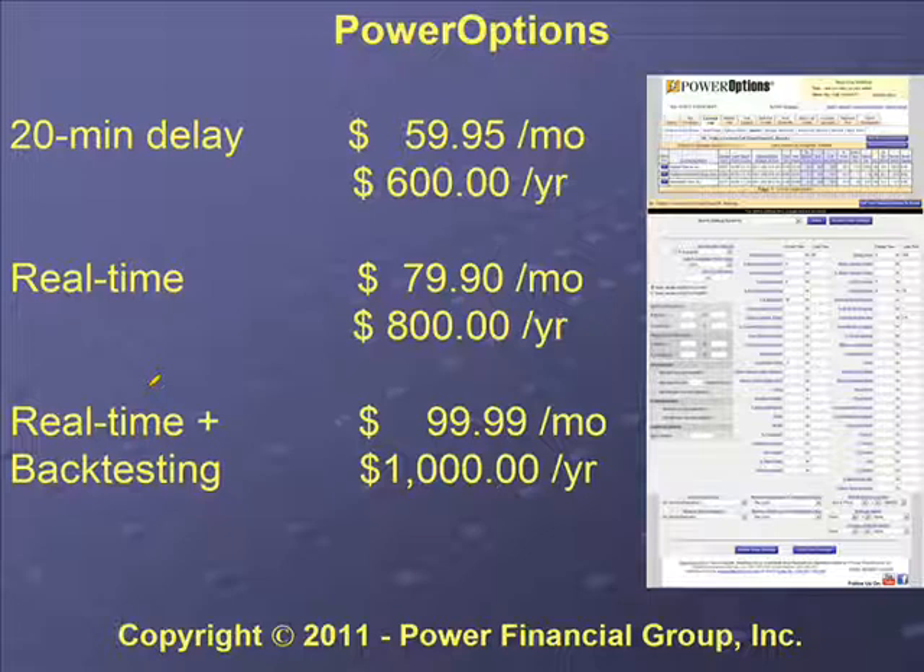We also want to talk about PowerOptions, because that's what we use primarily to manage Power Options Applied. As I showed you today, you can set up the Bollinger Band parameters right in the search screen, along with the recommended list and the moving average filters. We have a 20-minute delayed plan for about $60 a month or $600 a year, a real-time plan for $80 a month or $800 a year, and a real-time plus back-testing plan for $100 a month or $1,000 a year.